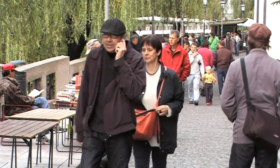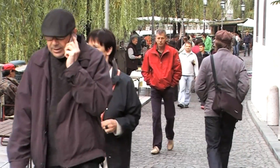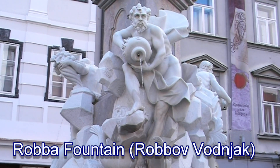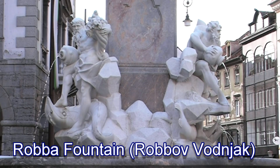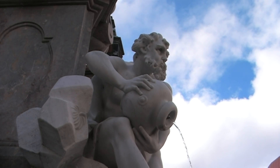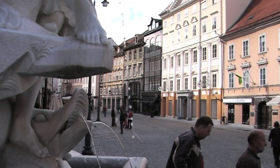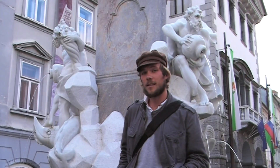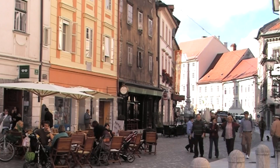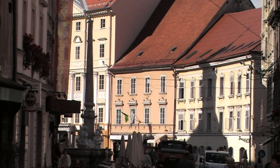Robba Fountain, built in 1751, sits beside the town hall in the centre of the old town. Much of this area is pedestrianised, so you get a real feeling for the city, which is really, really peaceful. The only sound you can hear is that of church bells.